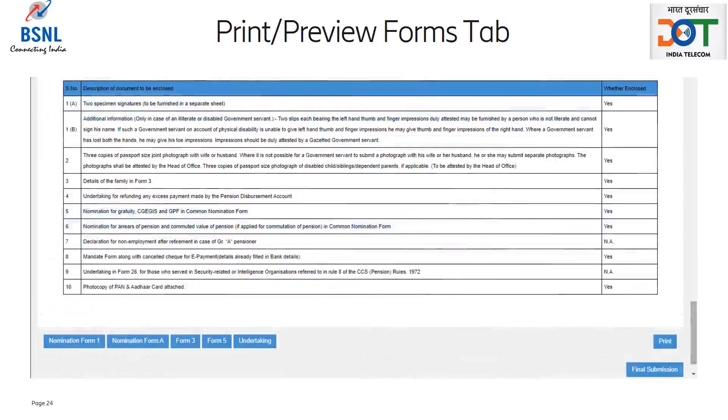This is the final tab from where the retiree will see the summary of the details filled in the earlier pages. The information has to be carefully checked, and if there are any corrections to be made, they must be corrected by going to the relevant tab. After cross-checking all the information, retiree should click on the final submission button and all the information is saved in the system and forwarded to the concerned BSNL office.